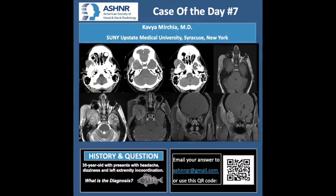My name is Kavya Marchia. I am currently an interventional radiology fellow at SUNY Upstate in Syracuse, New York. I finished my neuroradiology fellowship at SUNY last year. Thank you, Dr. Phil Chapman and ASHNR for giving me this opportunity to present the case of the day. This is a 35-year-old who presented with headache, dizziness, and left extremity incoordination. CT and MRI images were obtained for further evaluation.